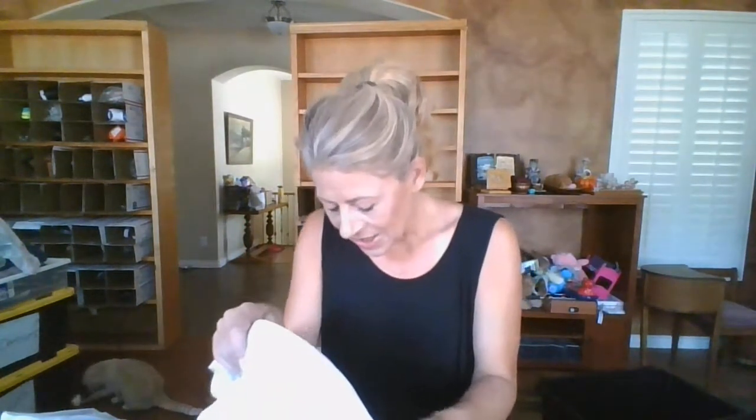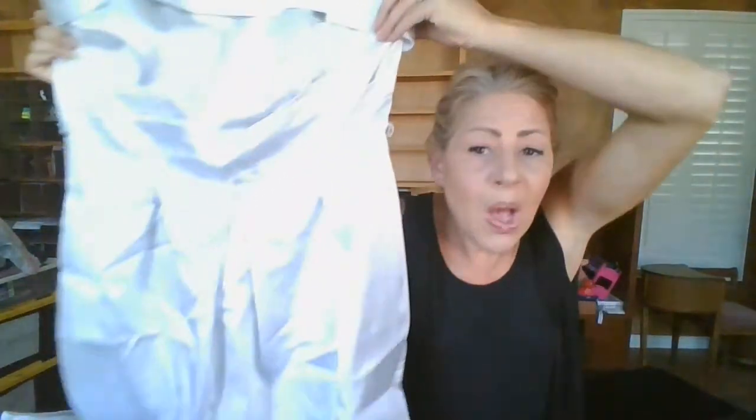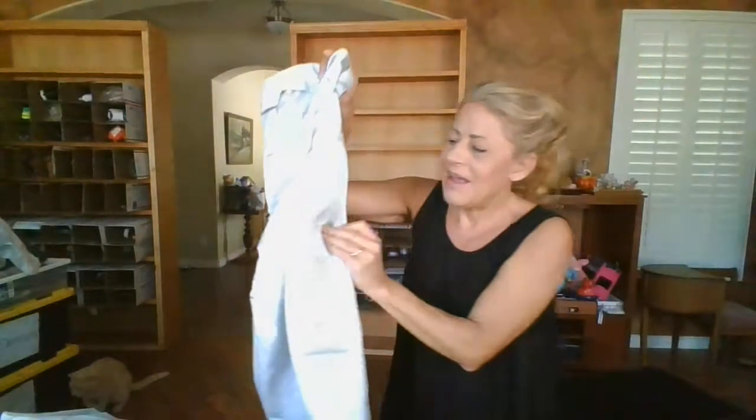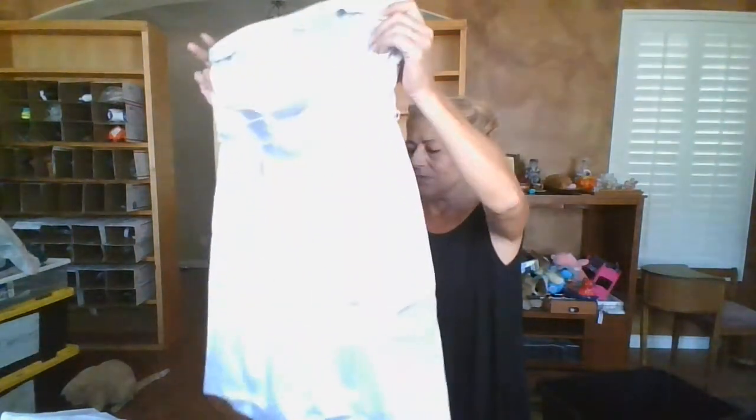Next is a David's Bridal, size 16. It is a silver strapless disco-style mini dress with a rolled edge, fit-and-flare silhouette, some pleats, and pockets - perfect for a wedding guest or bridesmaid situation.